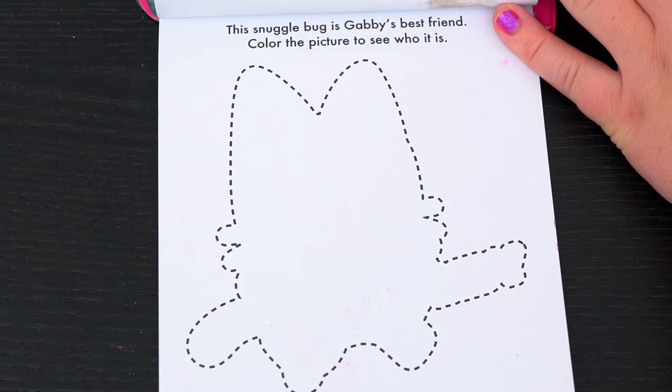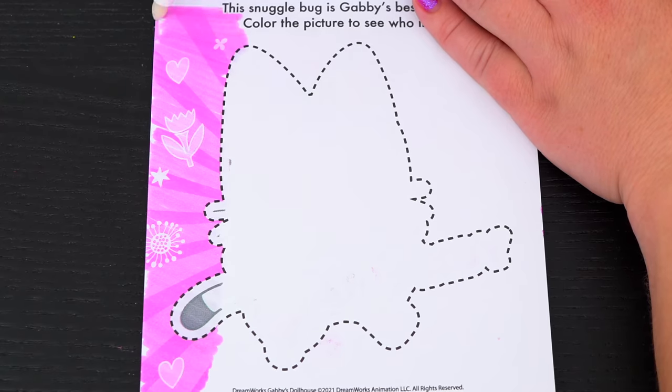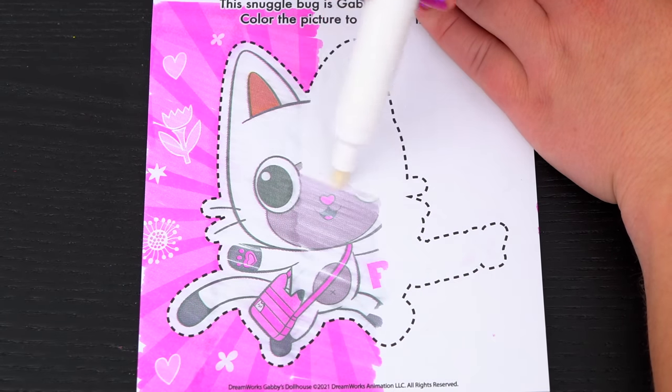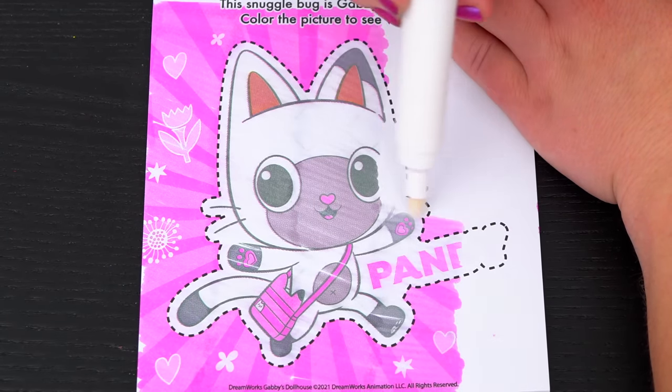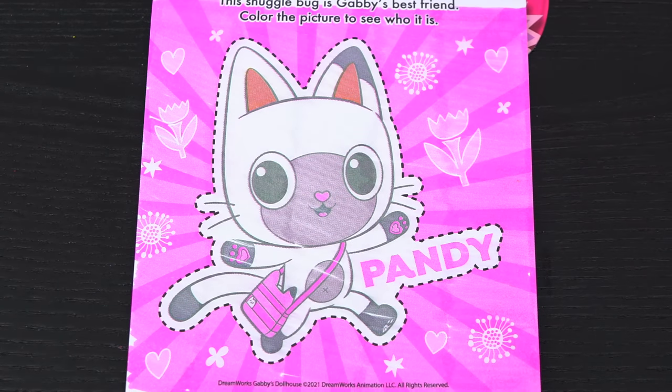This snuggle bug is Gabby's best friend. Color the picture to see who it is. Yeah, it's Pandy! Too cute!